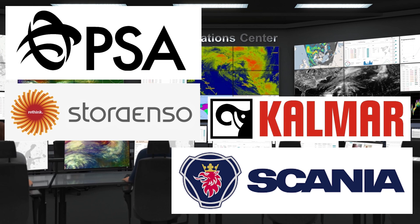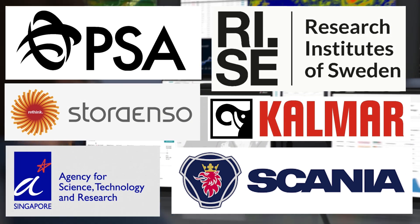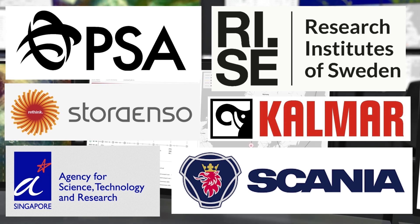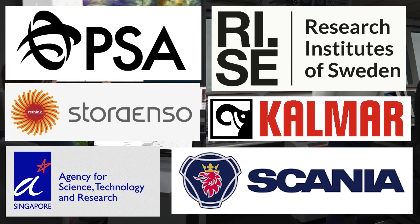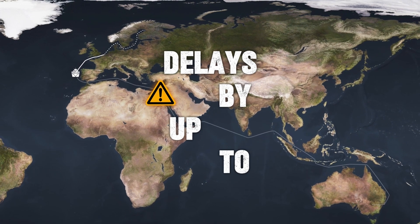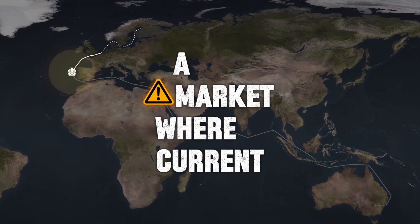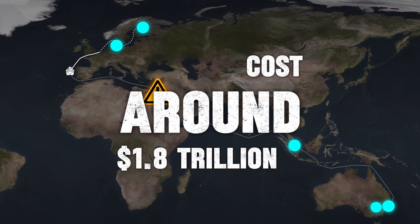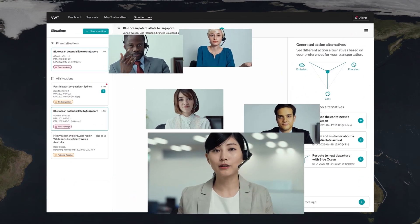Research partners include Sweden's RISE and Singapore's A*STAR, with vested interest from the Swedish government and the Singapore Maritime Institute providing funding. VWT is aiming to cut port delays by up to 20 percent, potentially saving billions in a market where current inefficiencies cost around $1.8 trillion annually.